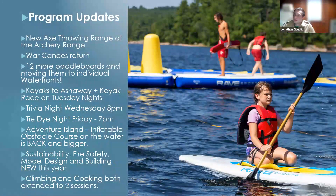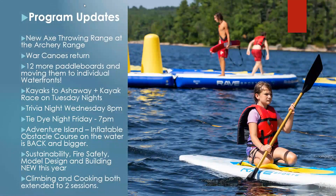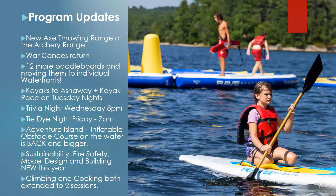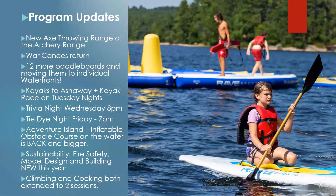Program updates. We're adding an axe throwing range, located directly next to the archery range. The first session will be an orientation on the rules and safety procedures for axe throwing. Following that orientation, you and your troop can sign up for times to come down to the axe throwing range and participate. You would just need to be accompanied by an adult leader who was at the orientation.